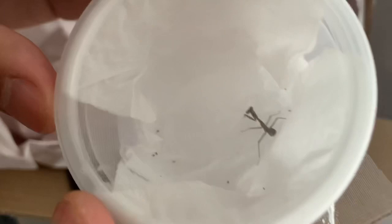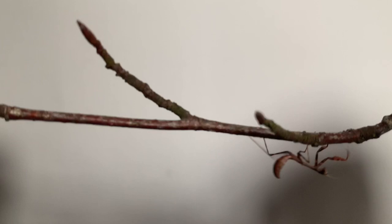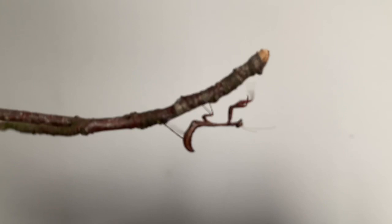And the last one — a Budwing Mantis! This is P. Affinis. As you can see in there — I don't know how well you can see that — but yeah, so I've got three mantises. That's really awesome. I'm going to get some substrate and set up their enclosures and show you guys what I've set them up in.